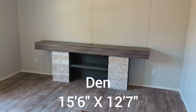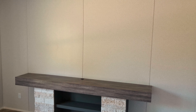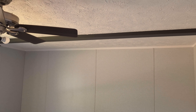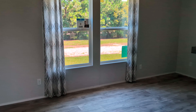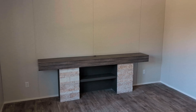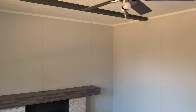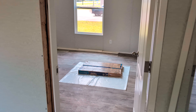Come on back here to the family room. You have a nice spot for a big large TV, beams in the ceiling — two of them — a ceiling fan, and two large windows. You do have floor vents as well. Nice size family room.